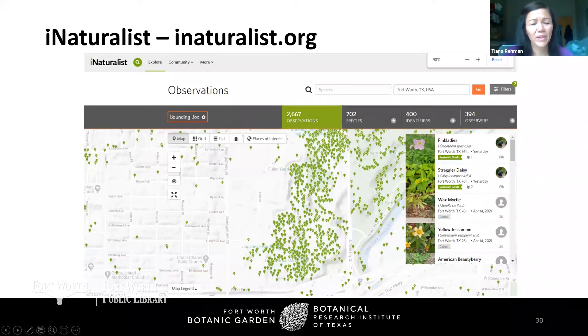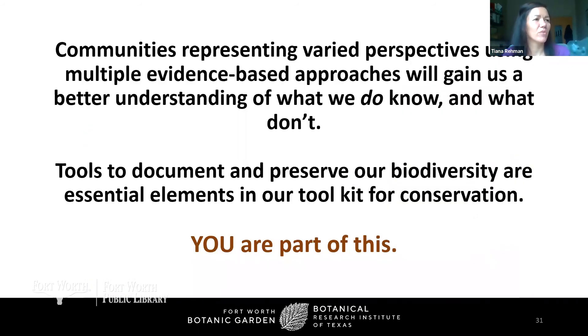iNaturalist is pretty spectacular. It's an app I use when going to a new place to find out what plants have been documented there through photographs and what has recently been documented there. It's a great tool to teach you about plants in a way that allows you to contribute evidence-based, photo-based evidence for the existence of these plants in space and time. Communities representing varied perspectives using multiple evidence-based strategies will gain a better understanding of both what we know and what we don't know. These tools to document and preserve our biodiversity are essential elements in our conservation toolkit — and you really can choose to be a part of this.